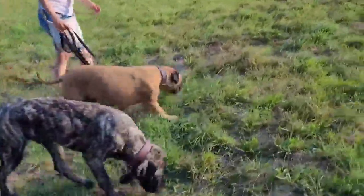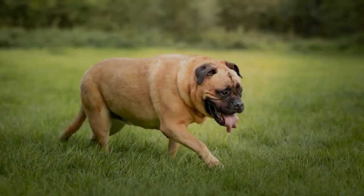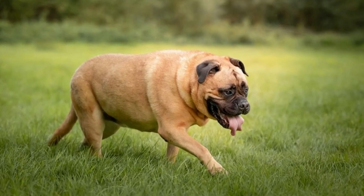The Brindle color was preferred as it provided natural camouflage. This breed was imported to guard the De Beers diamond mines in South Africa.